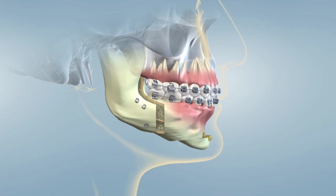The success rate for MMA is close to 90%. All types of corrective jaw surgery are performed under a general anesthetic in a hospital, an ambulatory surgical center, or in the oral and facial surgeon's office operating suite. The procedure may take up to several hours to complete.